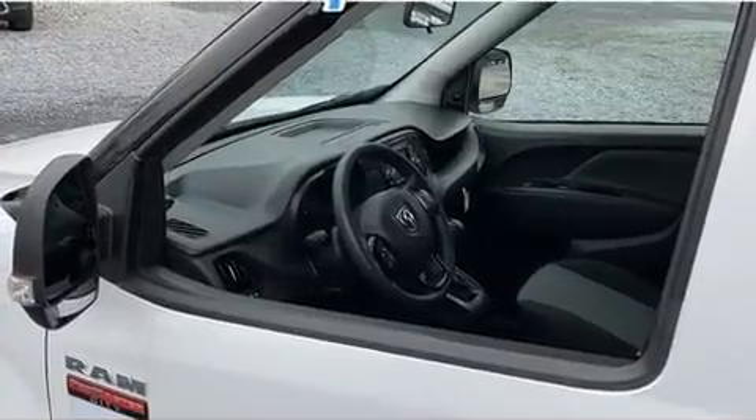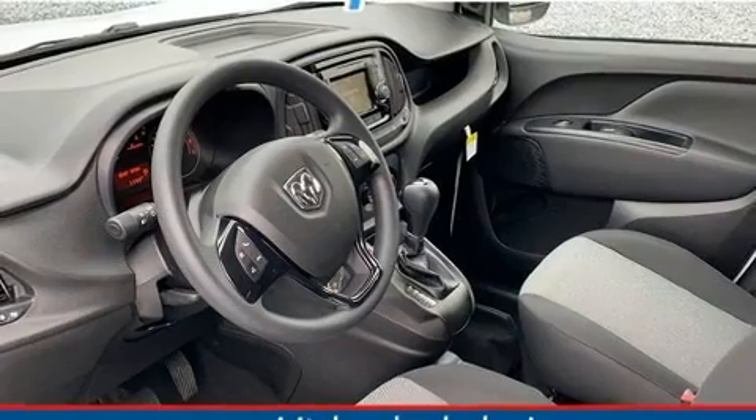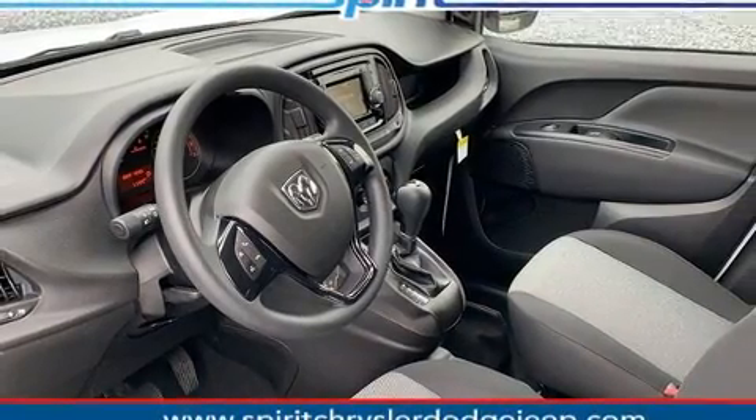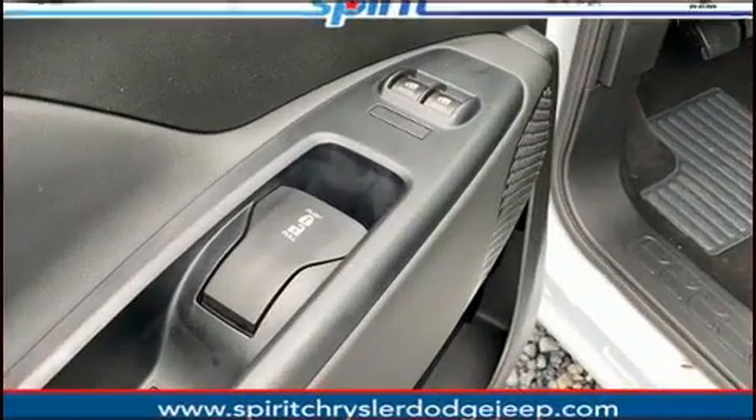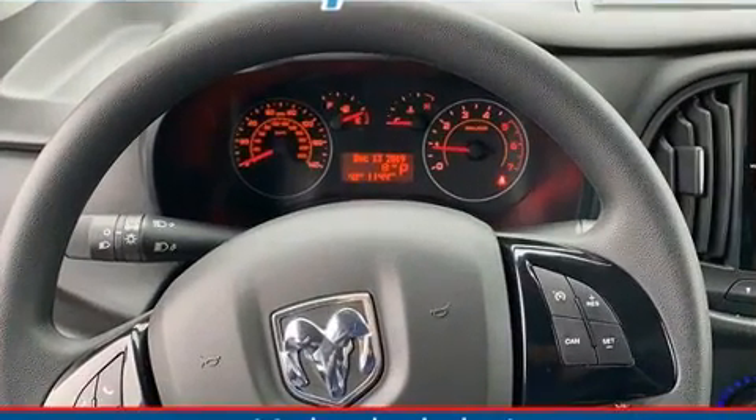Top features include air conditioning, delay off headlights, a tachometer, variably intermittent wipers, and one-touch window functionality. Storage solutions are integrated throughout the interior, demonstrating thoughtful attention to detail.